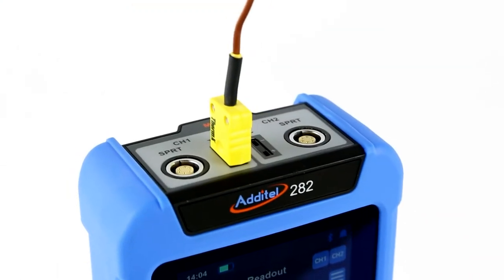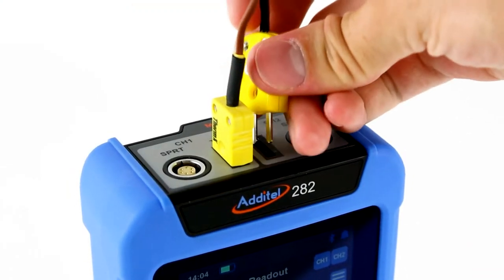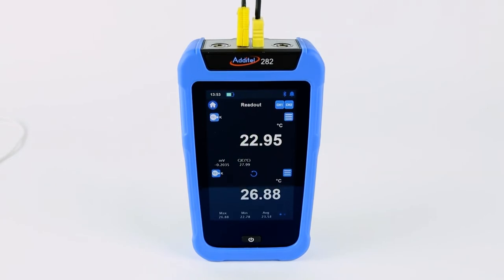This highly equipped meter also features both internal and external cold junction capabilities for thermocouple work, which helps to drive down uncertainties when measuring TCs.